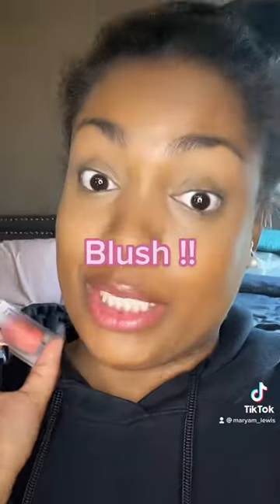Time for blush! Chic Glam liquid blush. This is not an argument — dewy is the only way to go. Like, why would I want to be dry? Exactly. Oh, we're not setting.